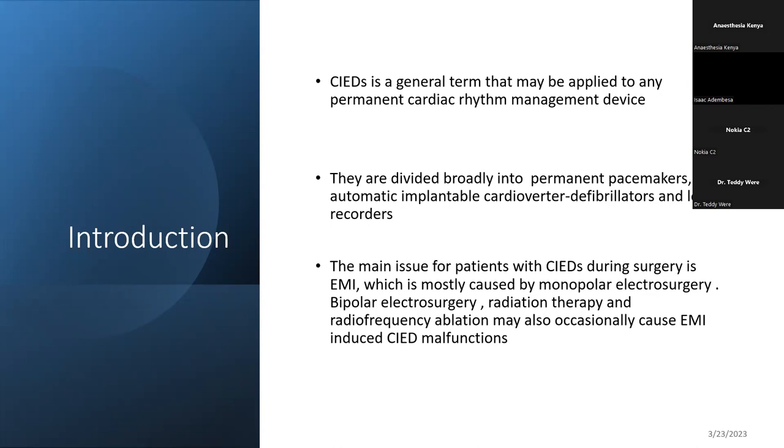You see a lot of surgeons, especially vascular surgeons, doing radiofrequency ablation for varicose veins. General surgeons are even doing it for hemorrhoids. And then for pain management, there's something called percutaneous laser disc decompression. We are seeing a lot of use of laser for pain management for patients with chronic low back pain. All of this generates a lot of electromagnetic interference with these kinds of devices.